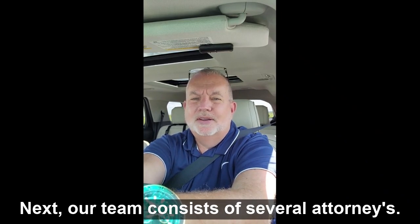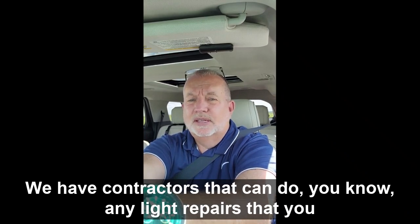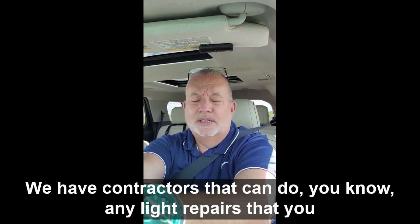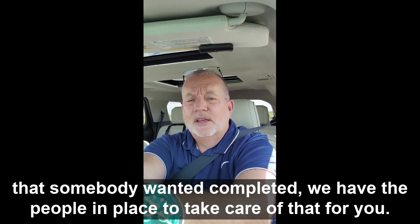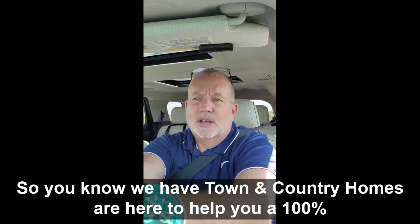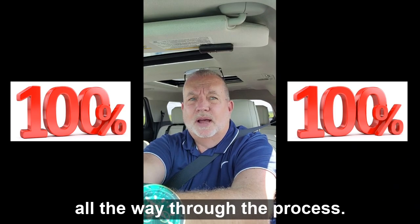Our team consists of several attorneys, mortgage brokers, and contractors that can do any light repairs you need done around your house. And if there was anything in the home inspection that somebody wanted completed, we have the people in place to take care of that for you. So we at Town & Country Homes are here to help you a hundred percent all the way through the process.